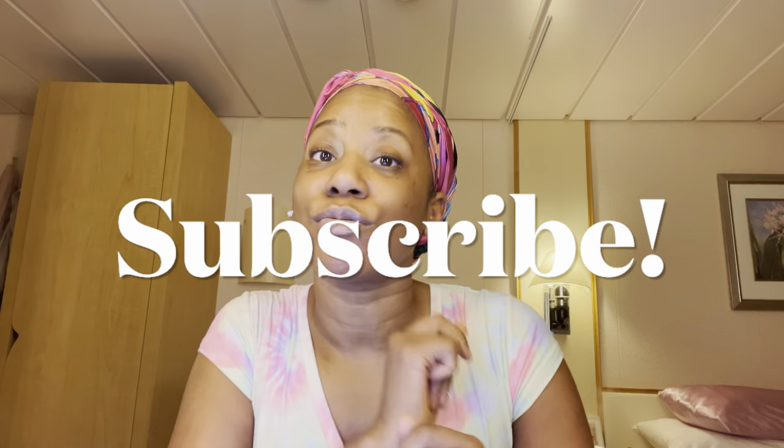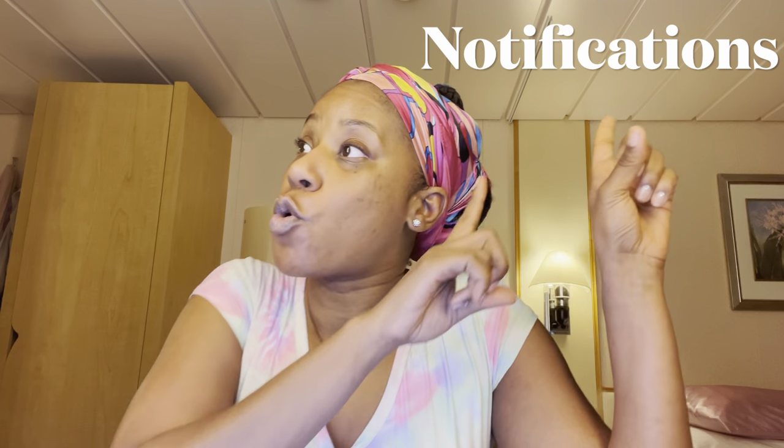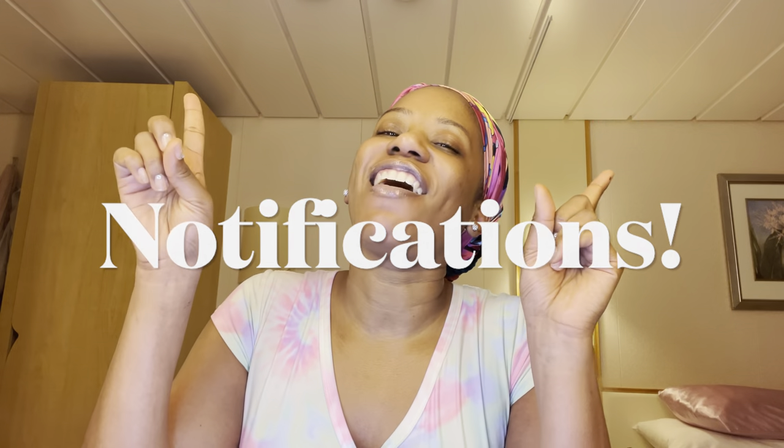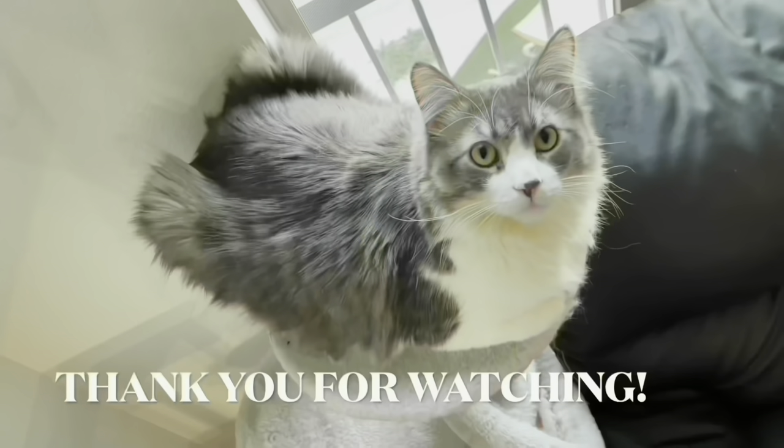Anyway, thank you all so much for tuning in to this video. I'm going to close it out here. Make sure you comment, and like, and subscribe, and turn on your notifications. I'll see you in the next video. Peace. I do thank you for watching.